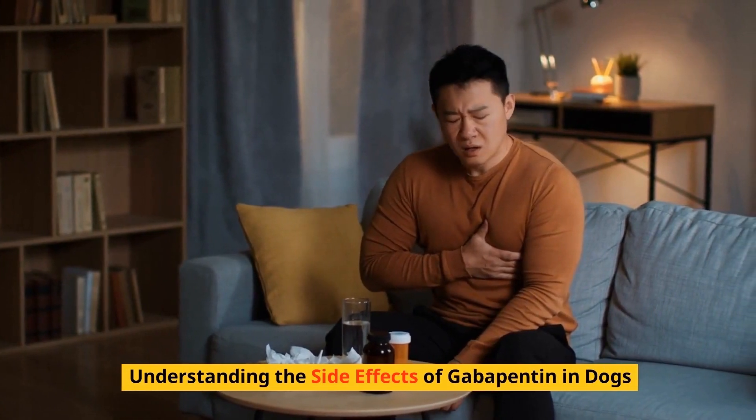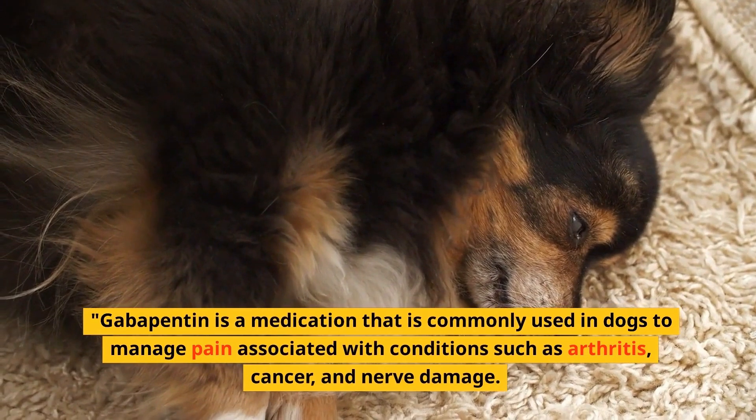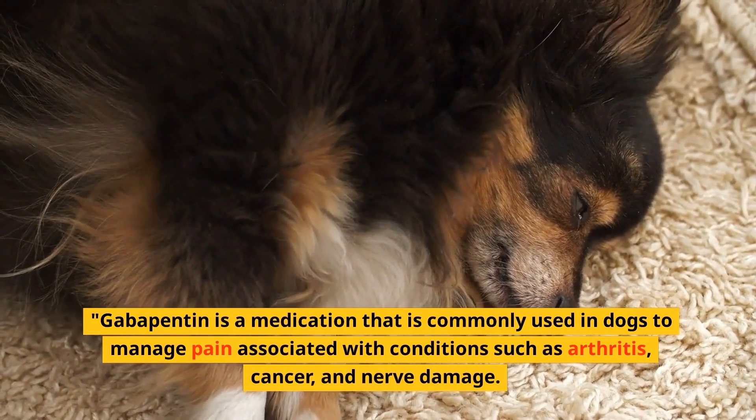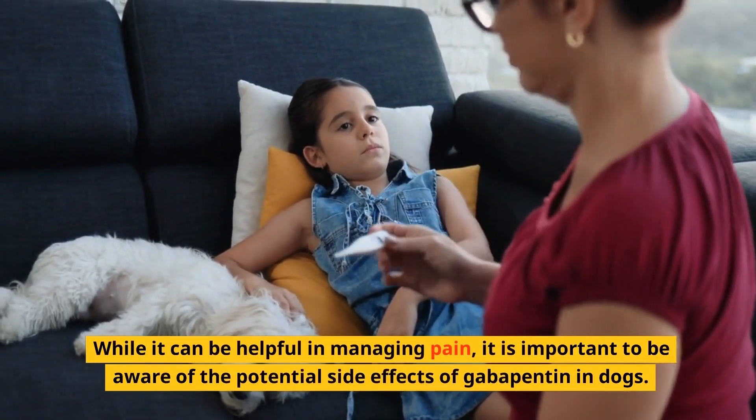Understanding the side effects of gabapentin in dogs. Gabapentin is a medication that is commonly used in dogs to manage pain associated with conditions such as arthritis, cancer, and nerve damage. While it can be helpful in managing pain, it is important to be aware of the potential side effects of gabapentin in dogs.